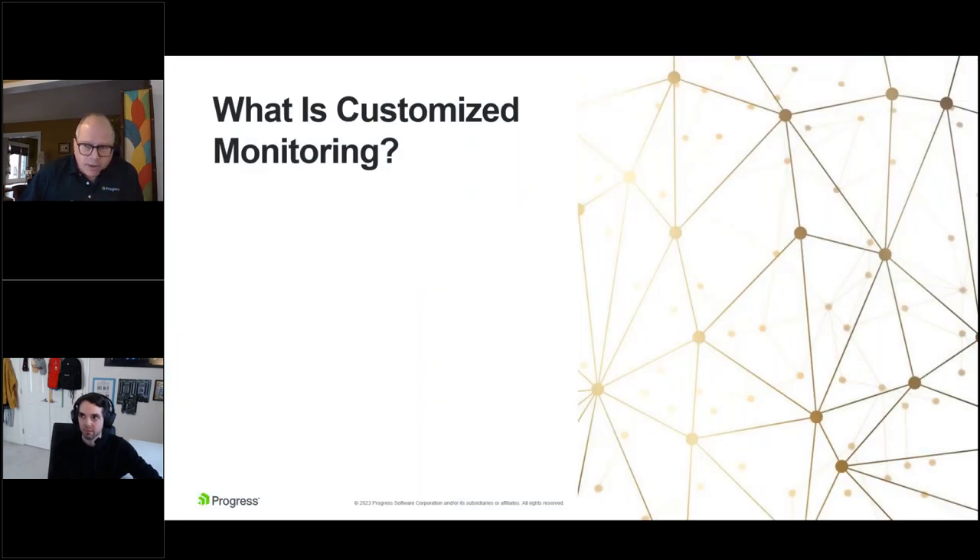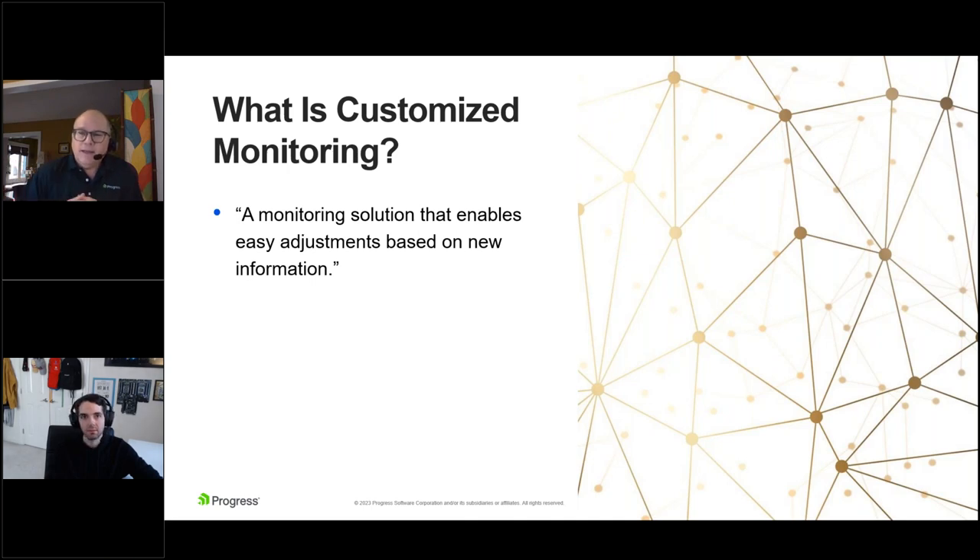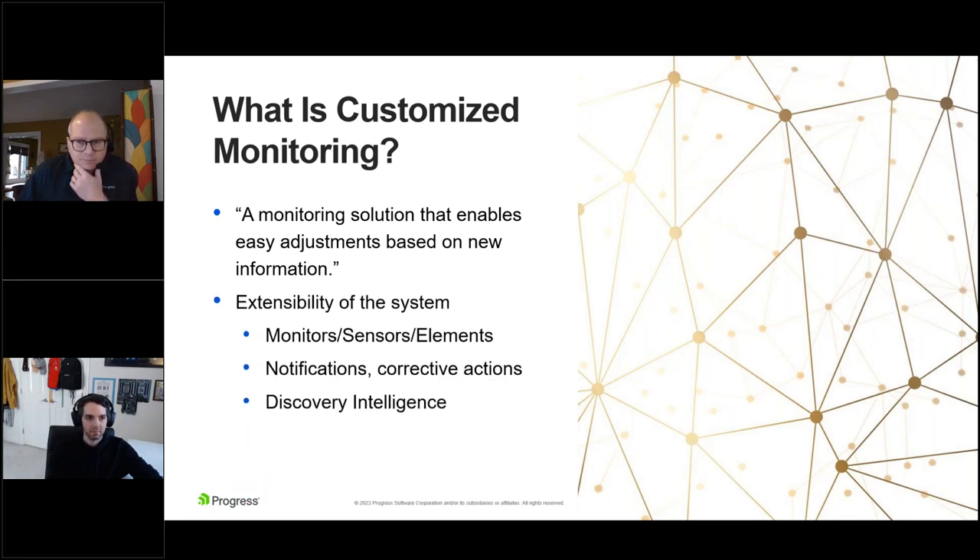How do we define customized monitoring versus out-of-the-box monitoring? It's the last piece on the evolution — in this case, it's not only out-of-the-box, not only automation, but it allows you to take new information you get through monitoring and make easy adjustments. It's really just extensibility of the system in general — not just monitoring. Monitors, sensors, elements — whatever the vendor may be calling them — that's an important piece. Being able to adapt to change: something changed in the environment, you have to monitor something new, an outage occurred and your system didn't tell you about it — you need to configure it so it knows in the future. But it's also notifications, corrective actions, and that discovery intelligence.